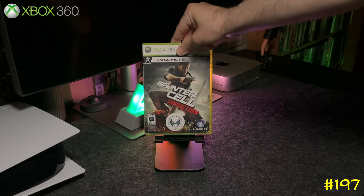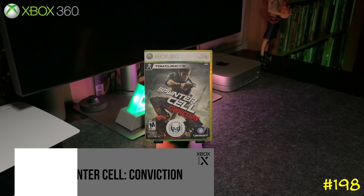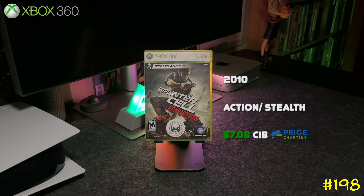At number 198 we got Tom Clancy's Splinter Cell: Conviction. This one is an action stealth game — it's pretty much Ubisoft's take on Metal Gear Solid.